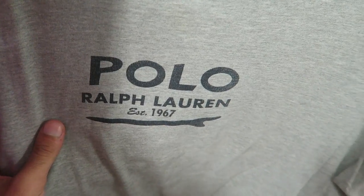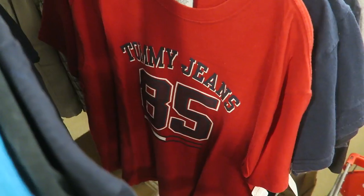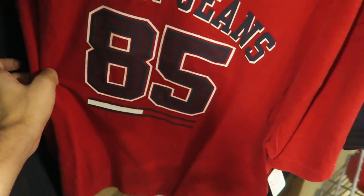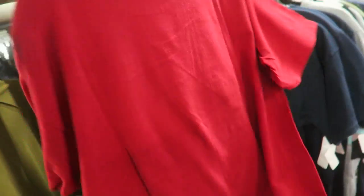Vintage Polo Ralph Lauren, polo spell out — nothing special. Now this is more likely: we got the vintage Tommy Jeans, Tommy Jeans with 85. Definitely a cop.